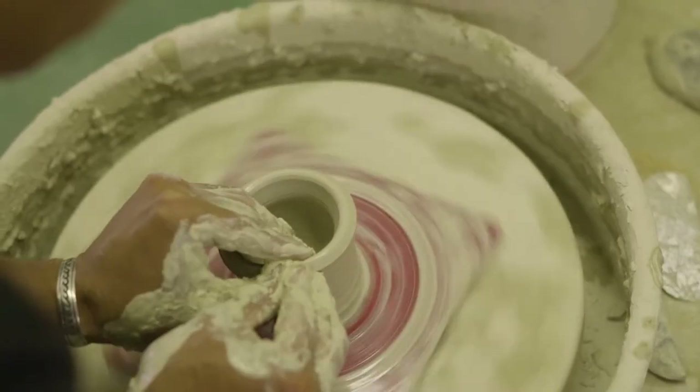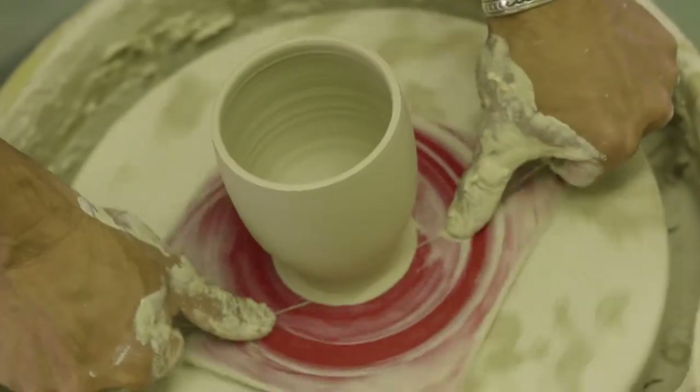Each piece starts off with me throwing it. I trim each piece, finish off the bottoms, and hand them over to Kat. She paints the design.